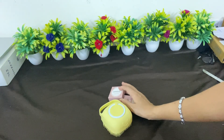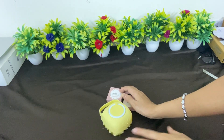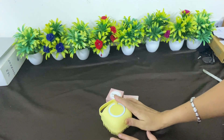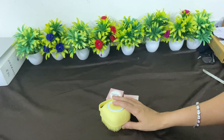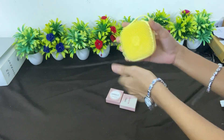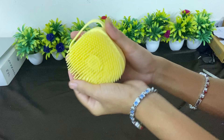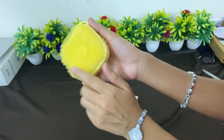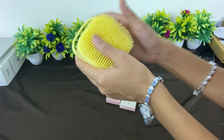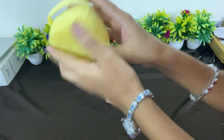Hello friends, welcome back to my channel. Under $99 on Amazon, this is very useful. Amazon's bristles are very soft — you can use it for baby and big. Our skin is very soft so we should use it. This is a silicone brush.